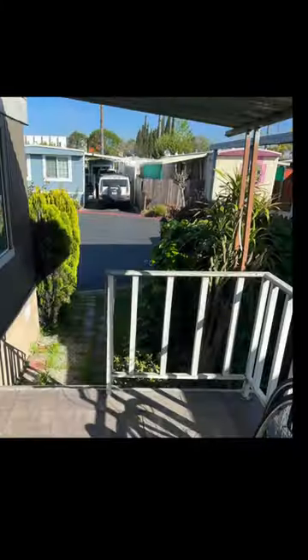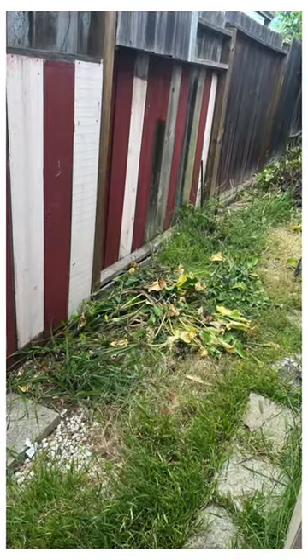But we worked it all out, little by little, piece by piece, and everything started to come together — starting with my neighbor and I replacing our old beat-up fence.